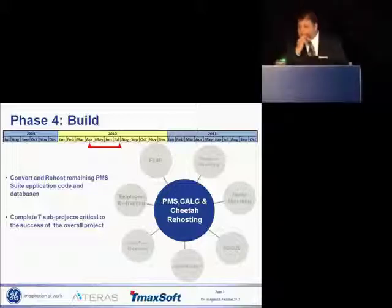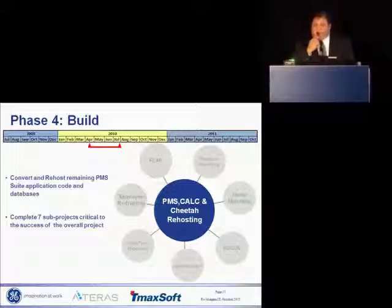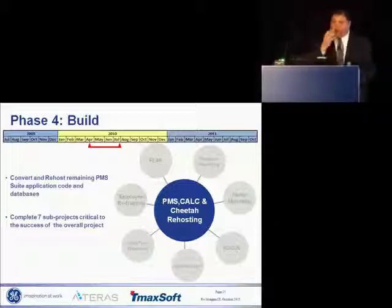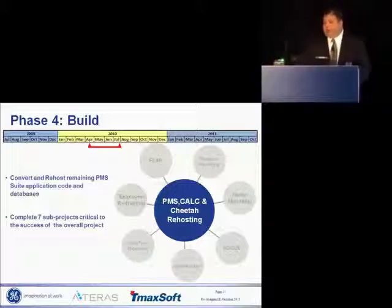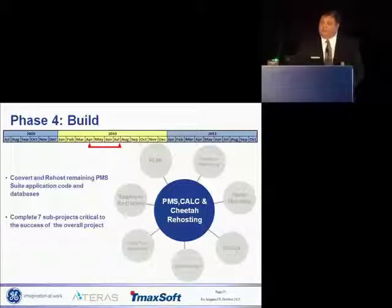Question: Did you emulate the TSO ISPF on the Unix environment for the same development environment, or did you move to an IDE? We moved to an IDE — specifically TMAX soft's OpenStudio product. We did not migrate the TSO ISPF. Yes, you can do it so the developer wouldn't even know, but we used TMAX soft's IDE.